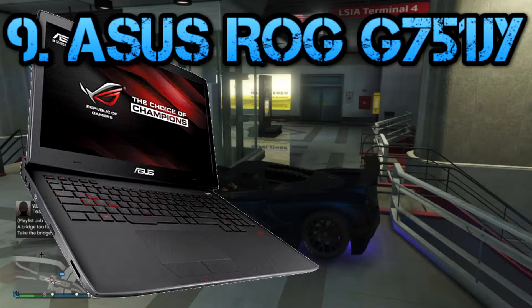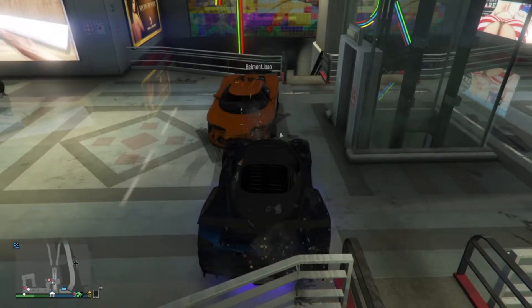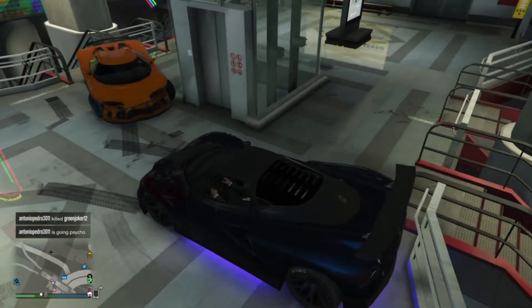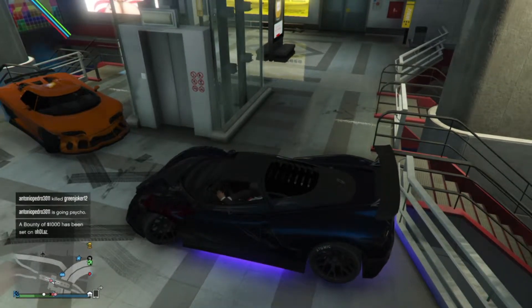Or easily $2,000. It's a great laptop. On my channel I put build logs for cheaper and better computers, but this is for the mobile gamer — the guy who carries his laptop everywhere he goes.